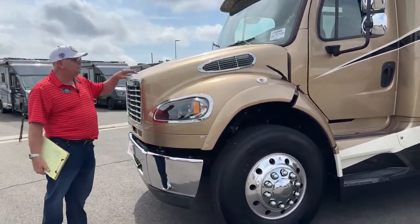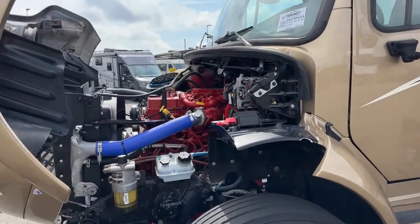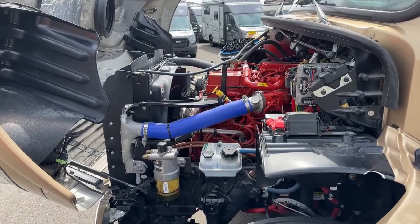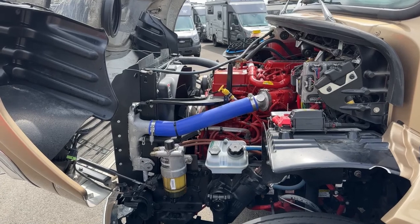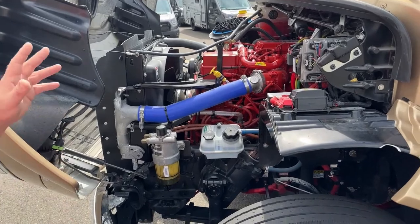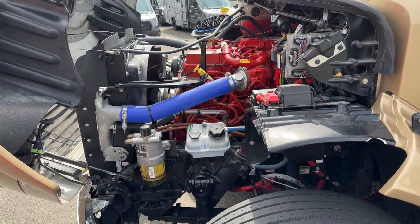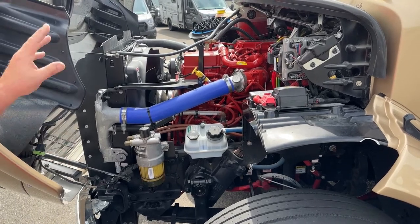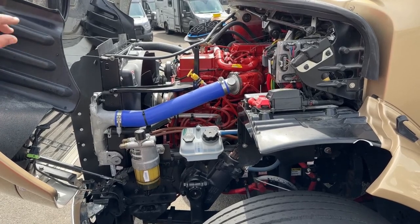We're going to take a look under the hood. I've already got the tie-downs disconnected. So once again, this is the 350 Cummins with the 6-speed Allison transmission, 1,000 pound-feet of torque. What's beautiful about a Super C is you've got easy access to everything — your air filter, coolant level, fuel vapor separator, and engine oil access. It's just great to be able to get to everything real simple and easy this way.